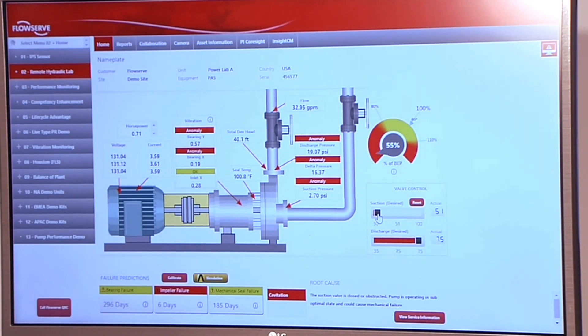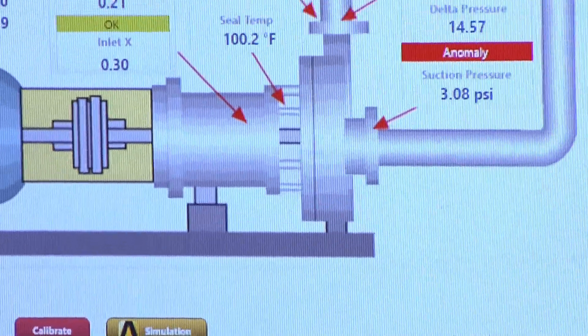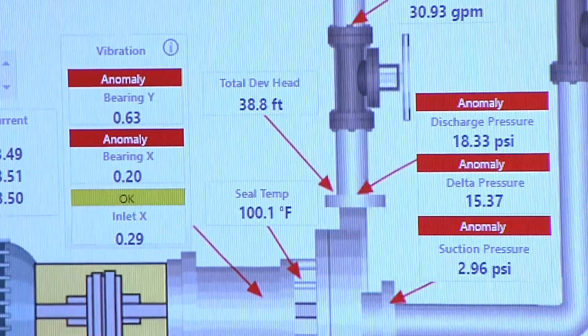And you can see that it's going to fail in three to four days. So it gives you a good running window as to when you might need to get a new part or a service technician out on site to fix that pump.